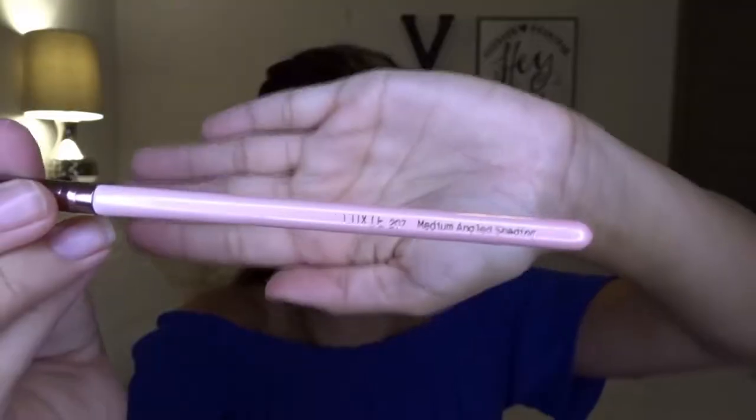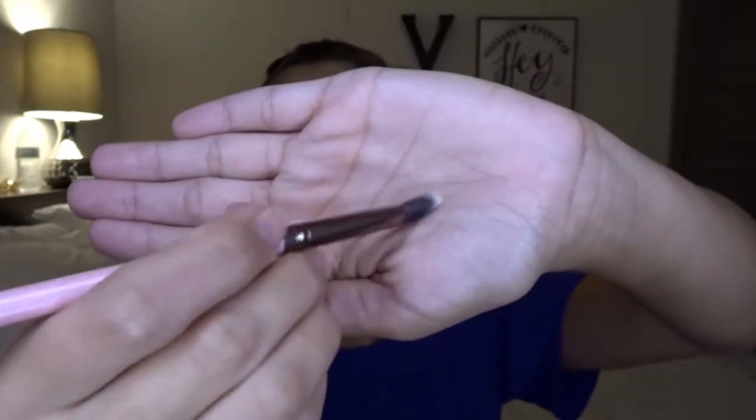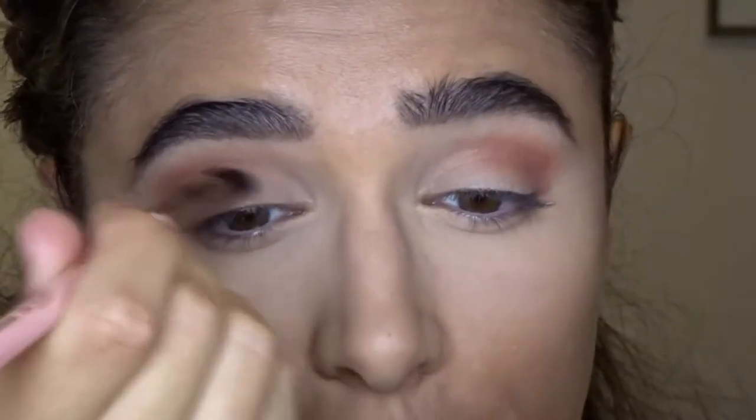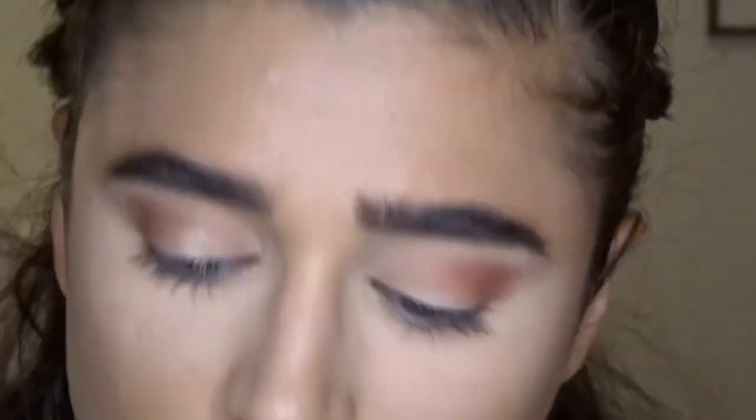We're going to start off with Ipsy this month. The first thing in the bag I took out was this brush by Luxy — it's called the Medium Angled Shading Brush. It has an angled tip, it's really soft. I used it to apply a gold shadow on my lid and it turned out really well, so I think it's really awesome that they've been including brushes in their boxes lately.